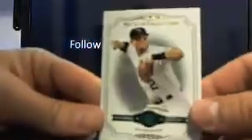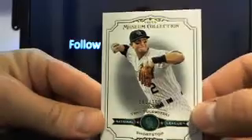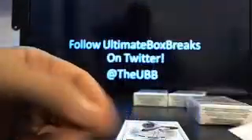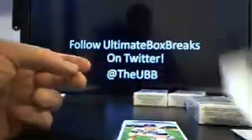Looks like it hits on the back. We got Troy Tulowitzki, and that's going to be 161 out of 199, going to the Rockies. You got Babe Ruth, not numbered, going to the Yanks. You got Prince Fielder, going to Detroit, not numbered.